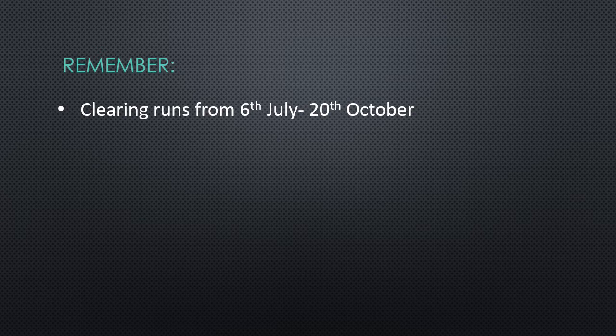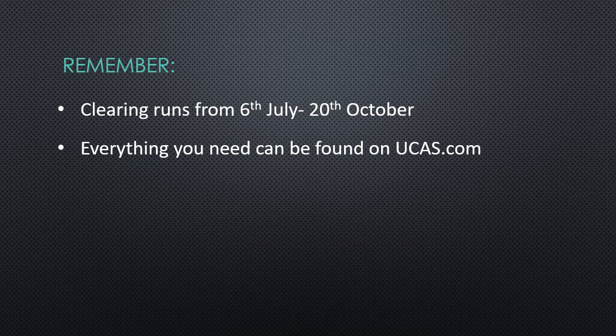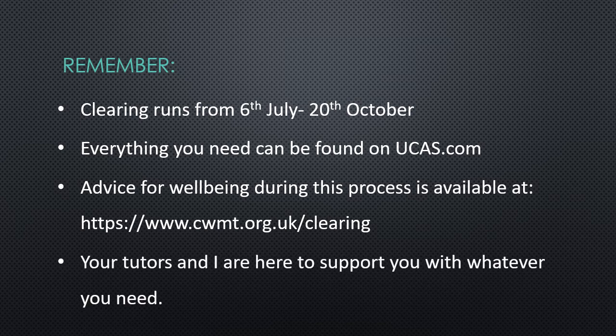Clearing runs from the 6th of July until the 20th of October, so you have loads of time to think about what you want to do. Obviously there will be more spaces available in the next couple of months rather than towards October, but it's good to know there are always options if you're changing your mind. Everything you need can be found on ucas.com — there are loads of helpful guides and frequently asked questions. They have also set up a wellbeing site for people going through clearing, as it can be a stressful process with a lot of uncertainty. Finally, your tutors and I are here to support you, so please feel free to email any of us and we will get back to you as soon as we can. Best of luck.